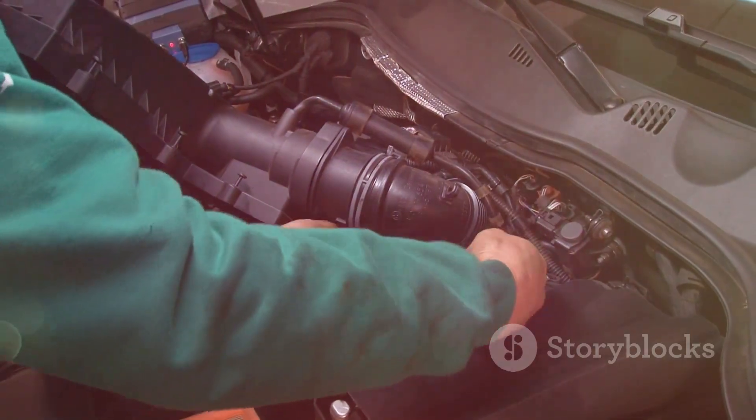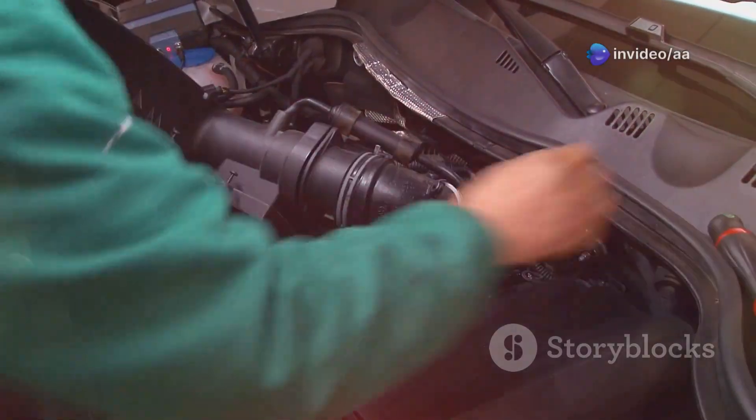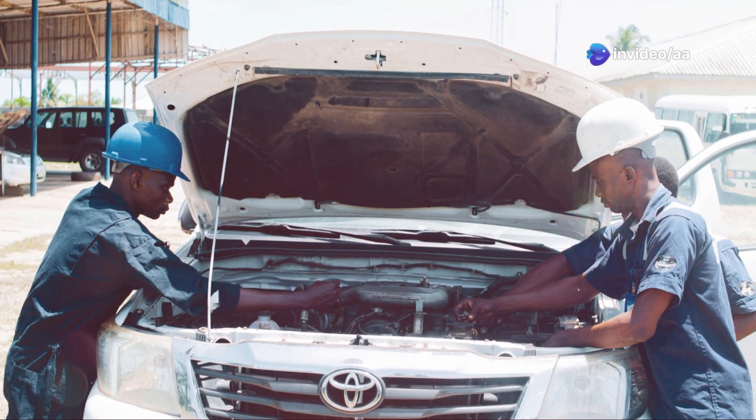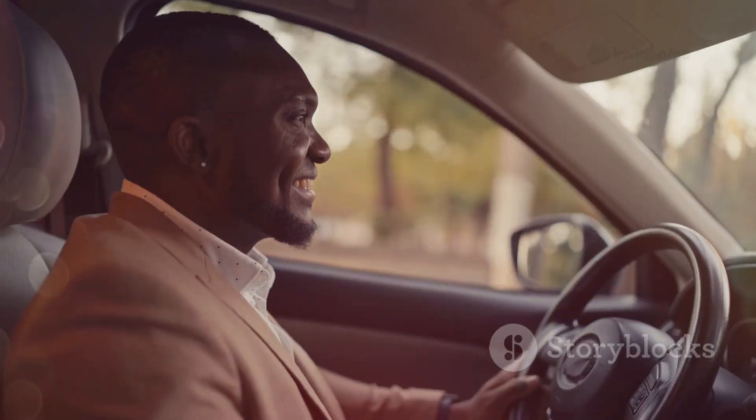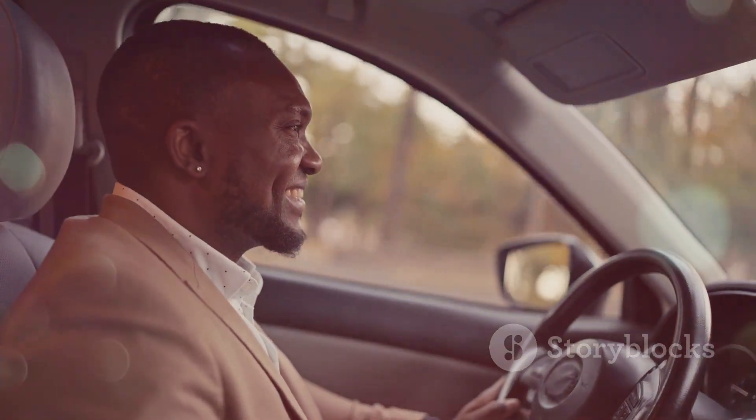Keep the air intake system clean for optimal performance. Regular checks prevent MAF sensor problems — maintain your X-Trail's efficiency with a healthy sensor and address airflow issues promptly for smooth driving.